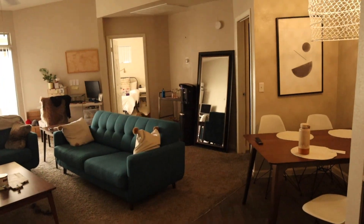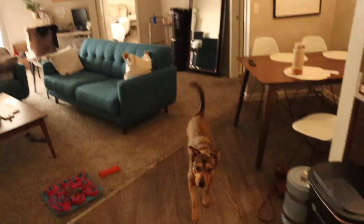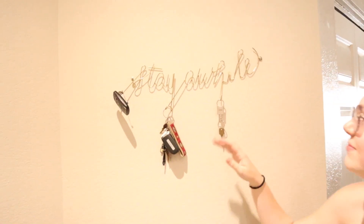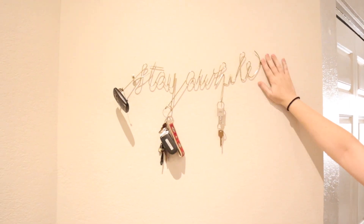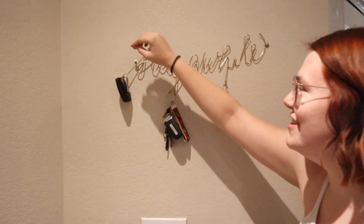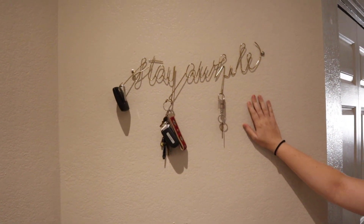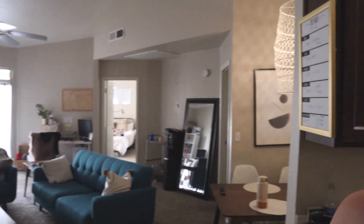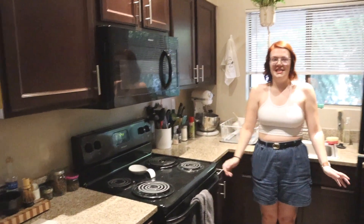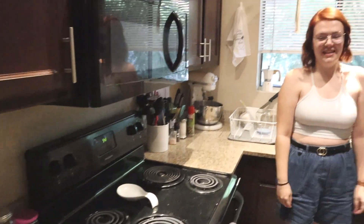Welcome to our apartment — and there's the dog! We'll start in the kitchen. Actually, first we need to show this — we got this from Urban and hammered screws into the wall so it's very secure.